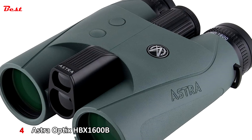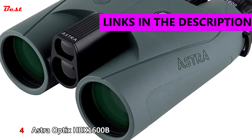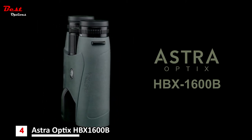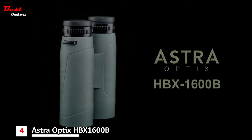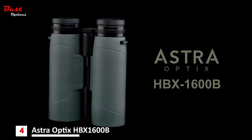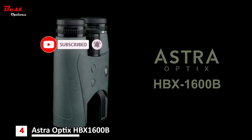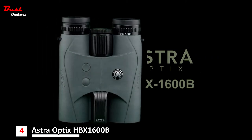In the fourth position we have the Astra Optics HBX 1600s B 10x42 laser range-finding binocular. It is what we call a true value — you can buy it for about $500. The features and quality incorporated within this budget-friendly range-finding binocular give you all the optical viewing performance and range-finding capabilities you'd expect in a higher-end product.